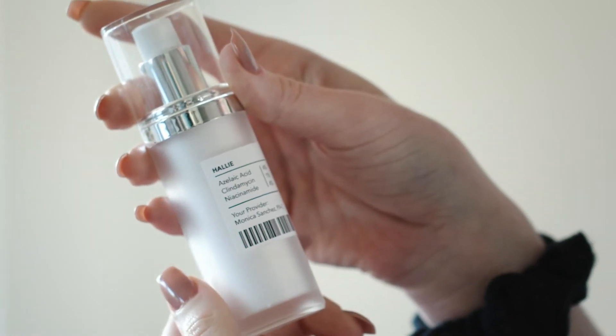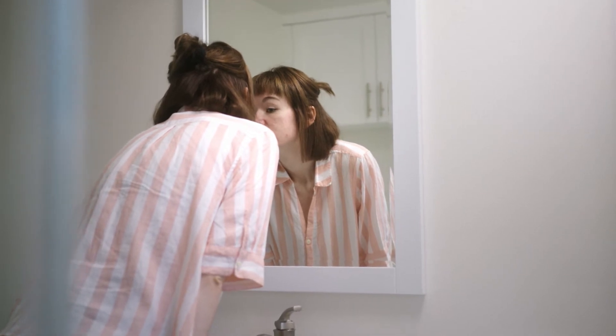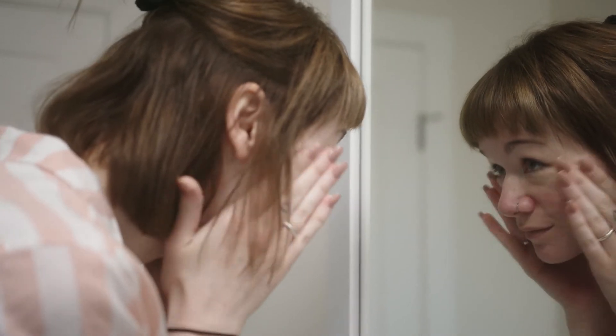Within two weeks, I actually started seeing results. My skin was smooth and it kept getting better.